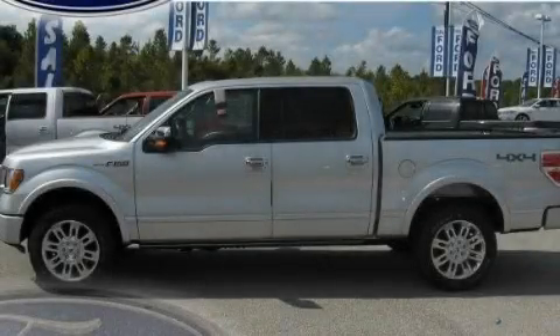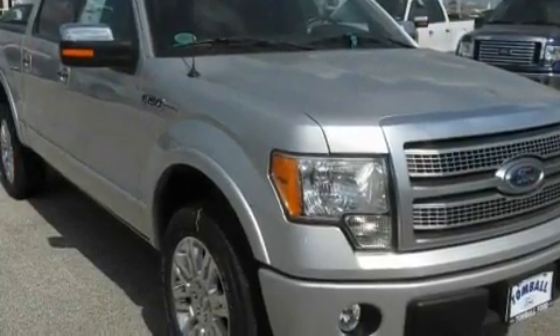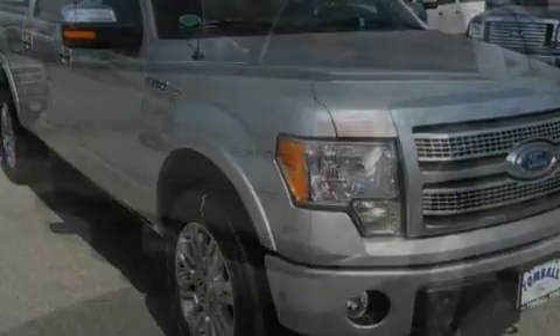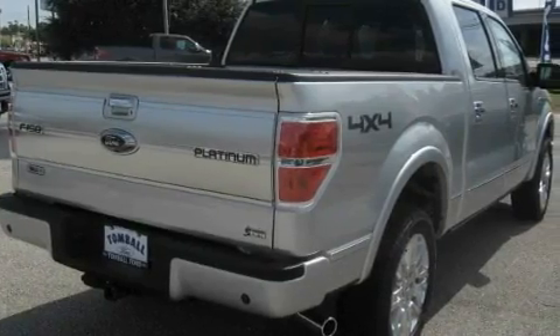This is a brand new 2010 Ford F-150, made for the job site, the trail, and the town. It features a 5.4 liter 8-cylinder engine and a 6-speed automatic transmission.